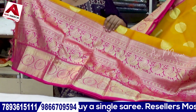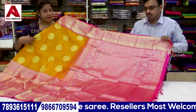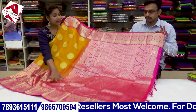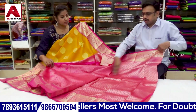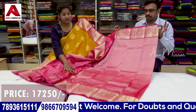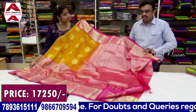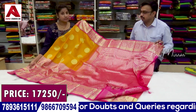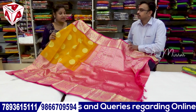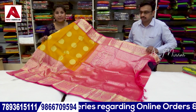Next we have a traditional look saree with a big border pattern in a cut design for a traditional look. This is in a black dress format with the same design format applied. The price of this collection is ₹17,250. In the same fabric, budget-friendly options are also available from ₹5,000.